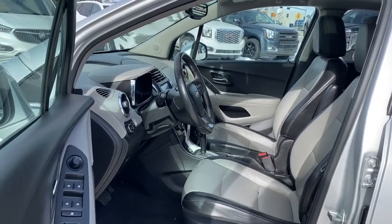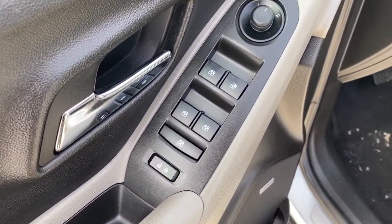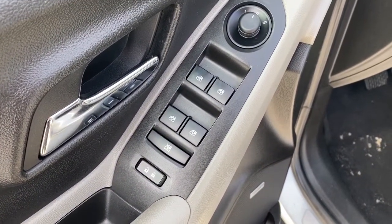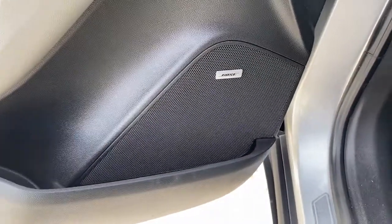We'll start by taking a look inside the front of the Trax. On the driver's door we've got power locks, power windows, power adjustable mirrors, as well as our child lock button and the premium Bose sound system.